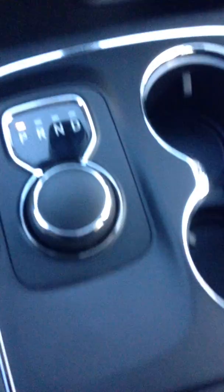Bluetooth controls right here. Cruise control. It's an automatic. It has navigation.